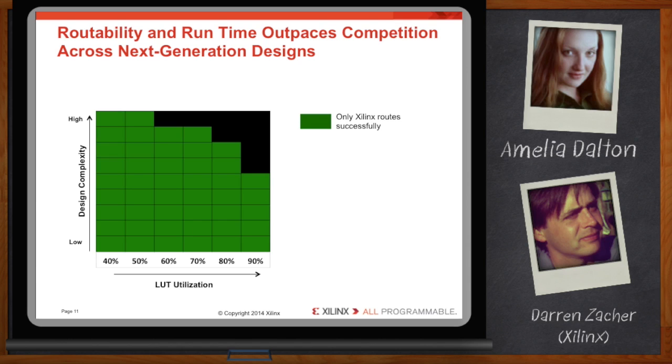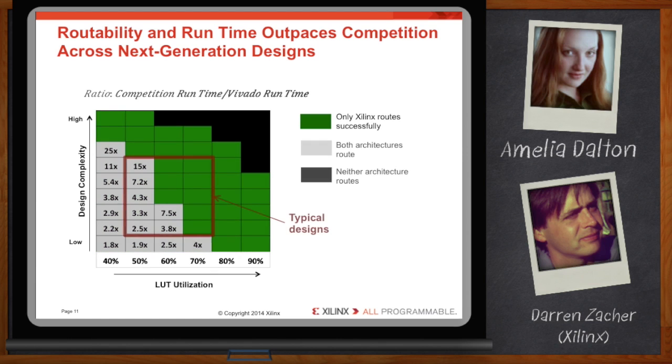But even across this broader sampling, the competing architecture struggles to successfully route designs above 60% LUT utilization. And on designs of moderate size and complexity, the software runtime increases dramatically as the software struggles to use the architectural resources. Vivado and the UltraScale architecture clearly outperform the competition.